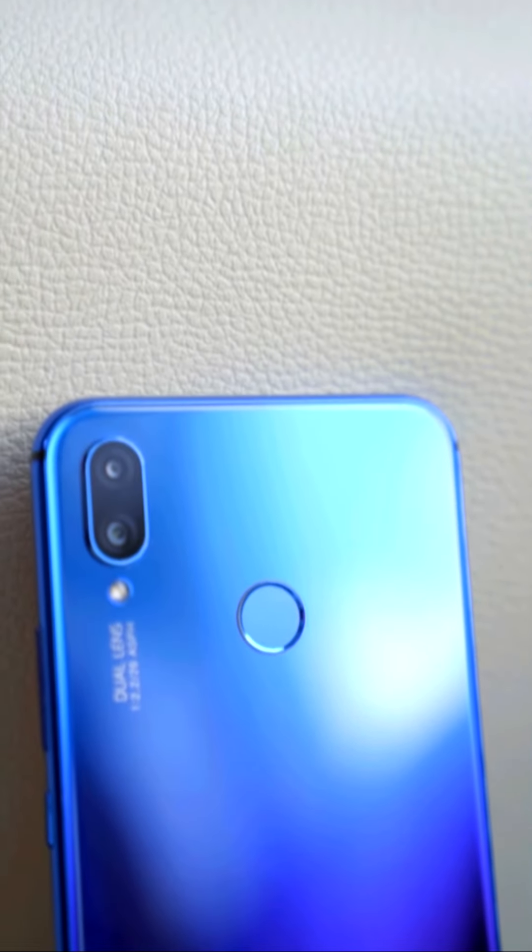Kirin 710, 4GB RAM, 128GB ROM. A.I. Camera.